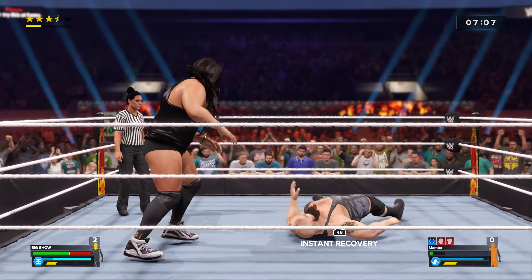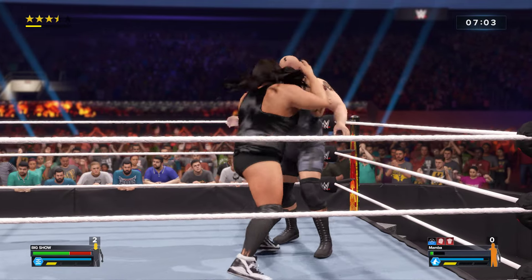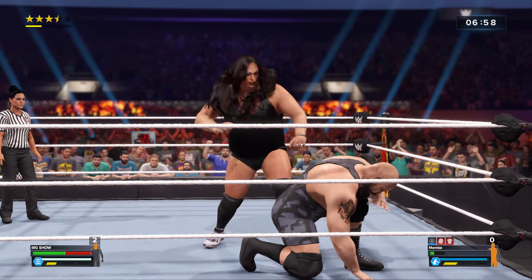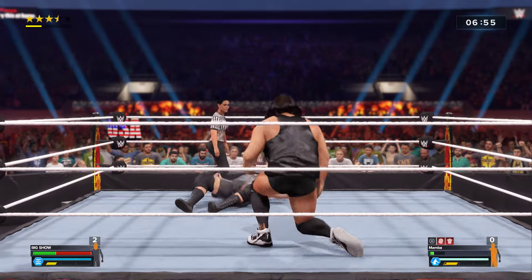Snap suplex! Get back here! Leg lariat! This is just raw power! What a German suplex!